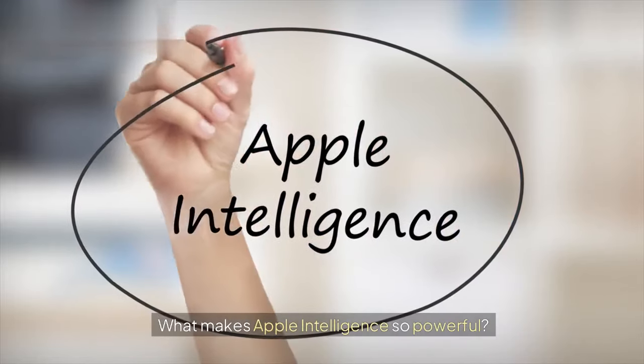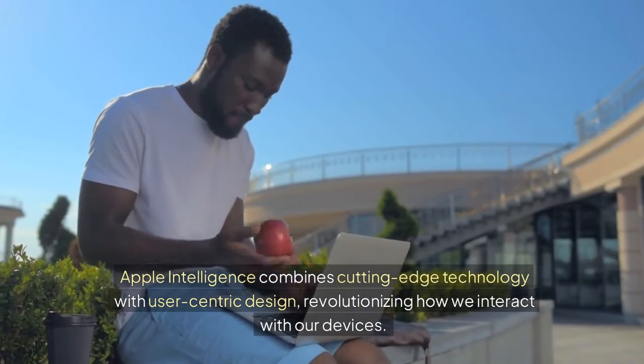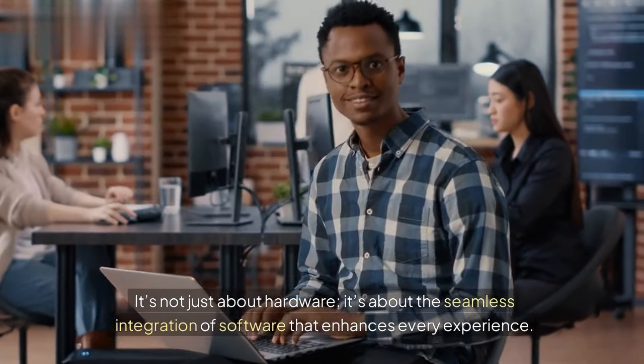What makes Apple Intelligence so powerful? Apple Intelligence combines cutting-edge technology with user-centric design, revolutionizing how we interact with our devices. It's not just about hardware. It's about the seamless integration of software that enhances every experience.